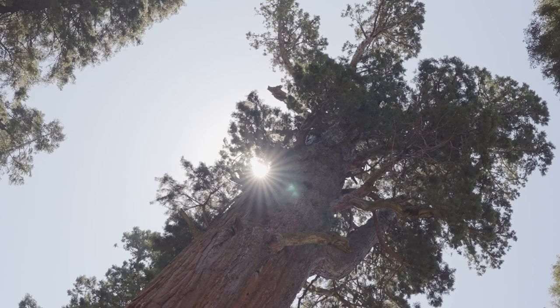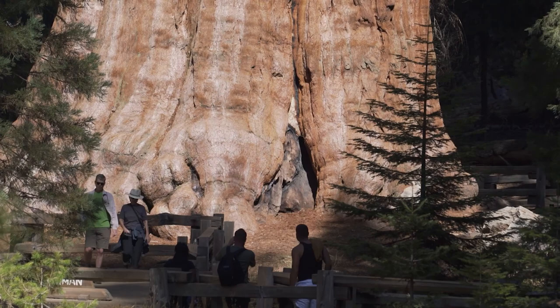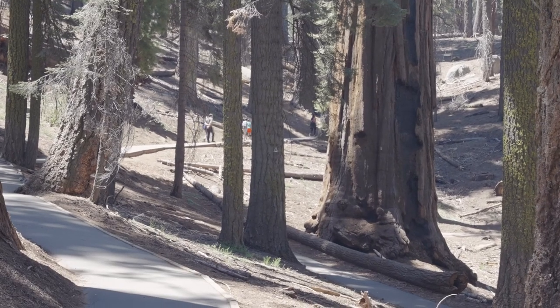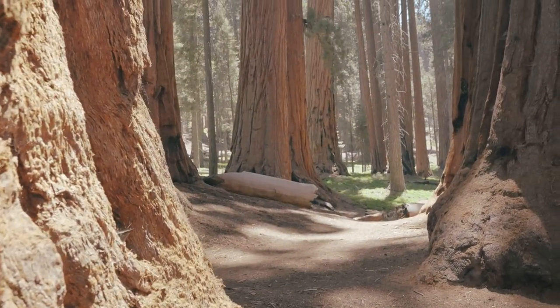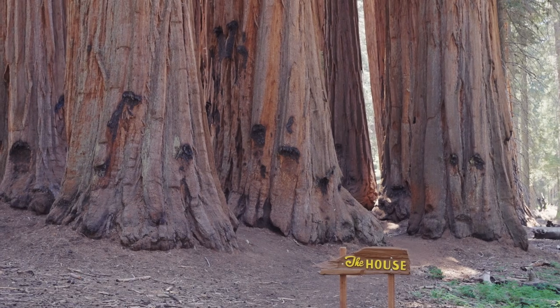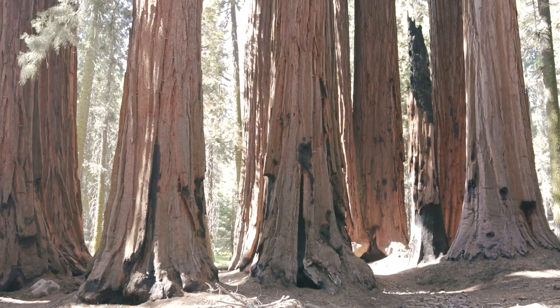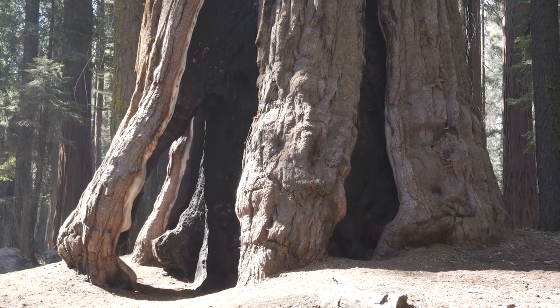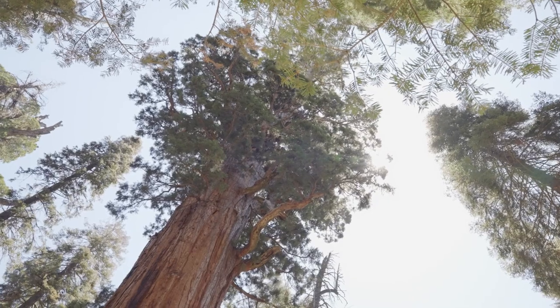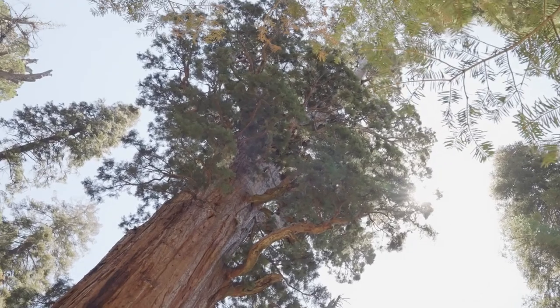So you've made it to the General Sherman, the largest living thing on Earth — maybe you even got your picture taken in front of it. Don't leave just yet, though. You're actually next to one of the best trails in all of Sequoia National Park. Leave the crowds behind and make for the Congress Trail, right next to the General Sherman. It's only two miles long and has some of the most spectacular giant sequoias in the entire park. You'll find big clusters of trees, like the Senate or the House groups, or other individual ones like the President Tree — the oldest living sequoia at 3,200 years old. For reference, the Roman Empire didn't even exist yet when this tree first began growing.